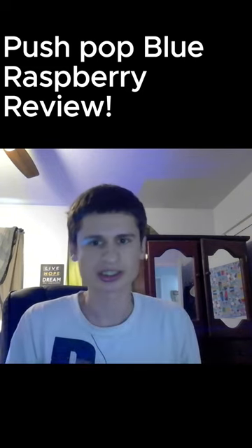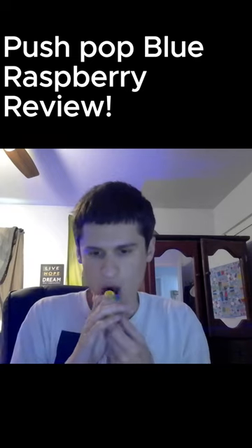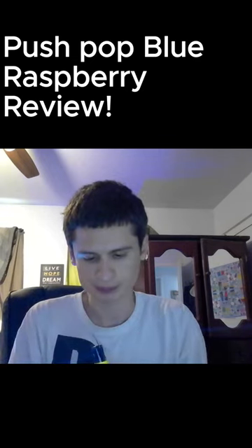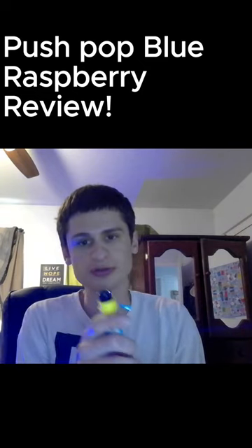Just how I remembered them. It's like a blue kind of taste, you know. Very good, very good. Let me know if you've tried Push Pops in the comments, guys.